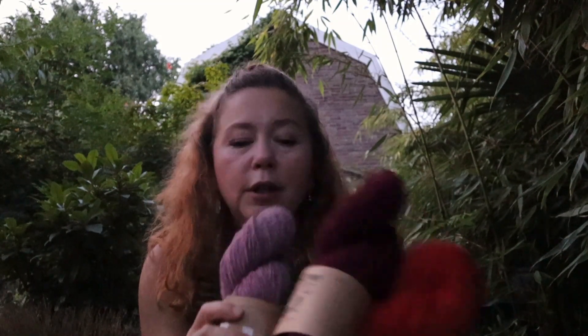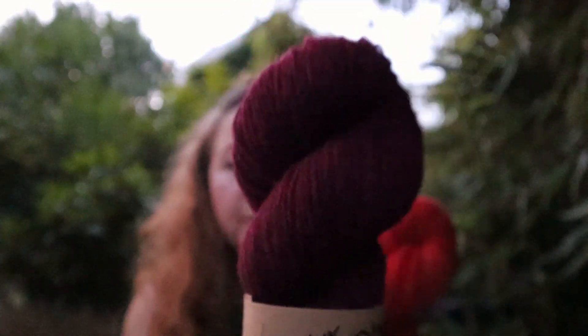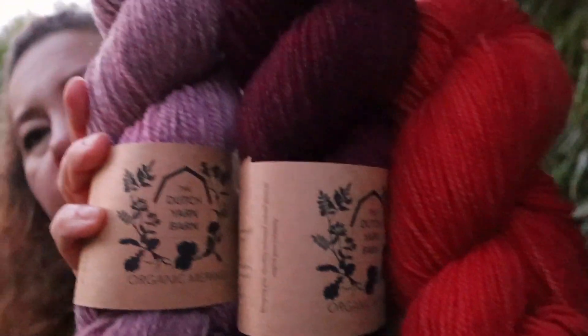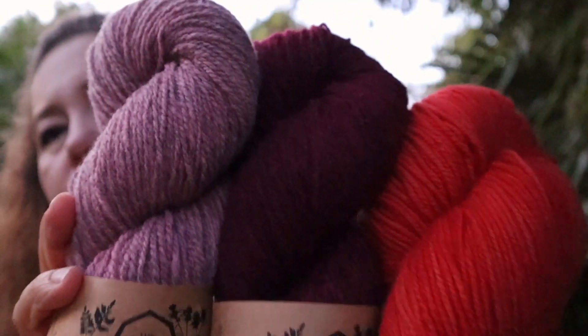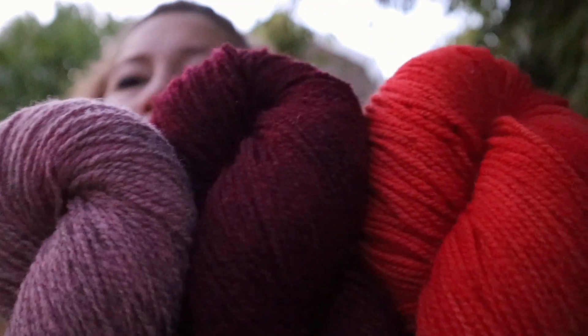One very popular sweater knit yarn is my organic merino. It's currently available from my webshop and at the famous Dutch yarn shop by Stephen West — Stephen and Penelope in Amsterdam. This one is really good for sweater knitting as well.